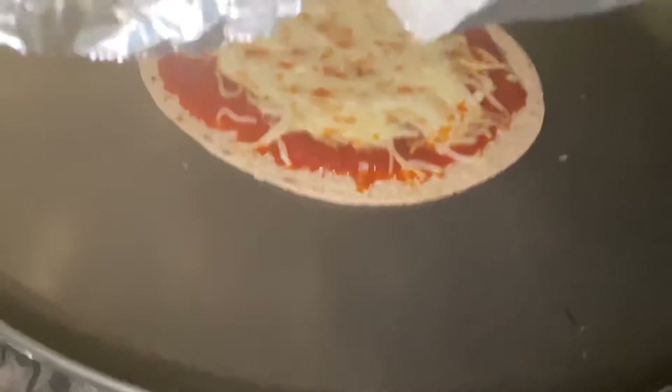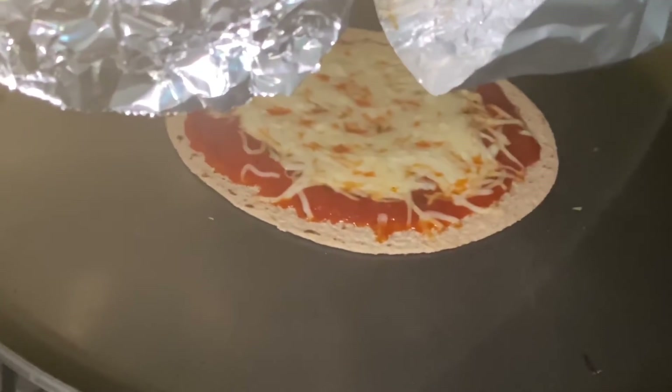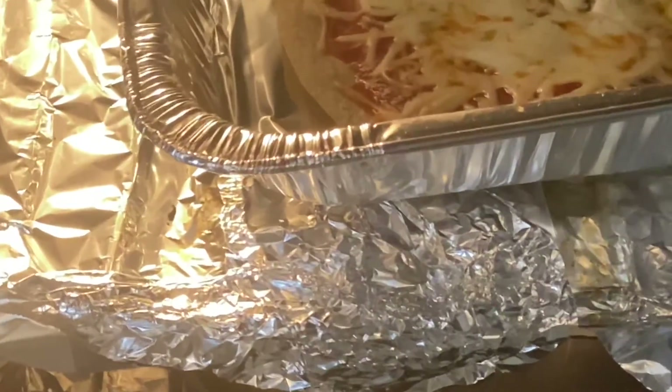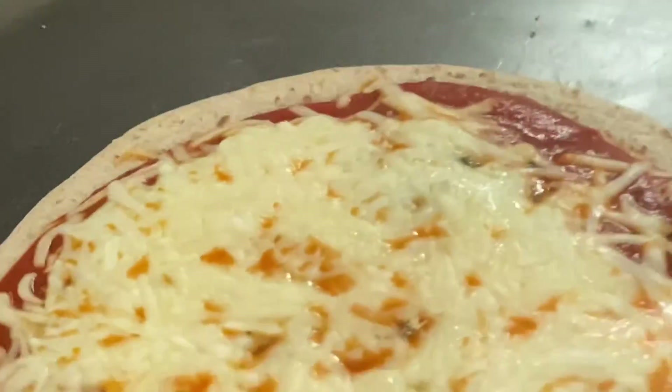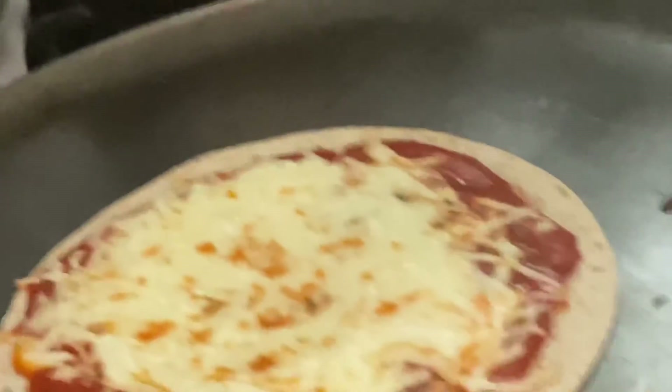Hey guys, it's been about 7 minutes, and I know I said 10. Come with me, let's see how it's doing. Oh my goodness, that looks delicious. It's almost done — I'm going to let it get a little browner. Oh my goodness, I am so excited. Look at it — the cheese is melted perfectly. The crust is brown and crisp. Picture perfect. Say cheese.